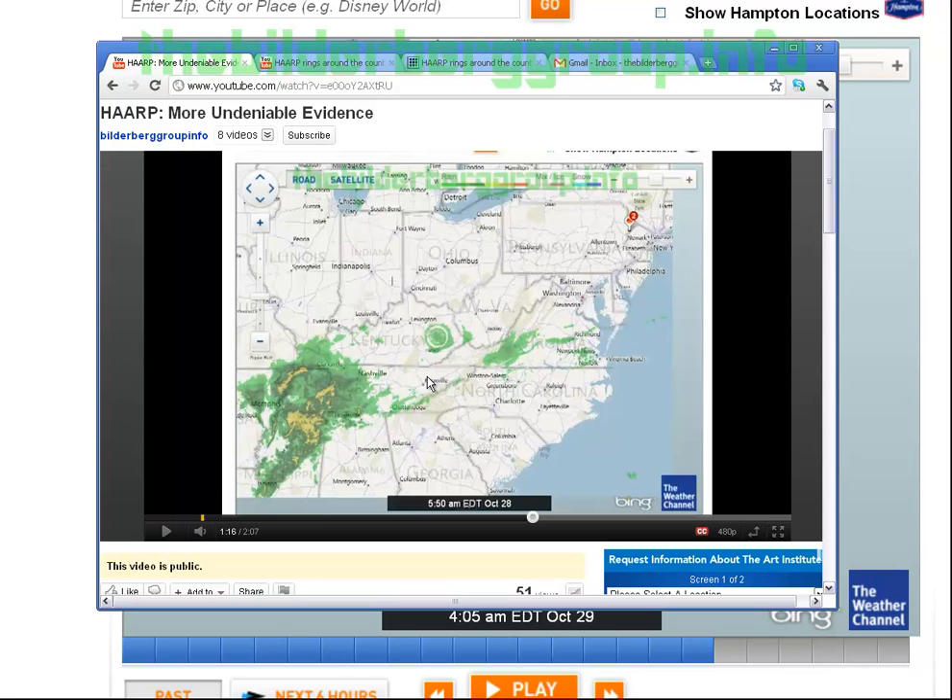I believe I've found the source for these HAARP rings, but that just raises more questions than it answers. Hit subscribe and like, and as I come across more findings I'll be sure to publish them. Thanks, have a great evening.